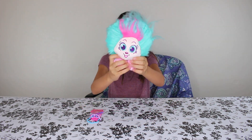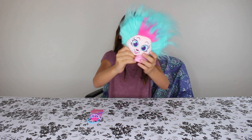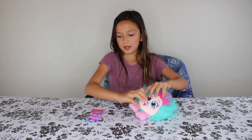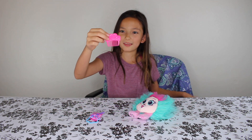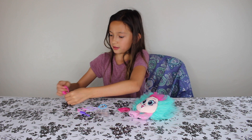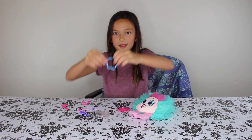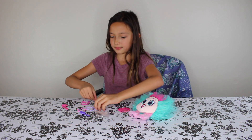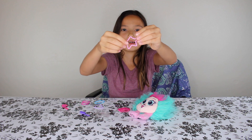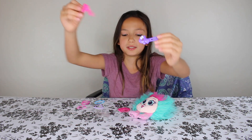Here she is. The package says to shake her when you get her out of the packaging. Now her hair is pretty and big and fluffy. And then I got the comb. There are these accessories right here: there is an S, a cloud, a heart, and a star.